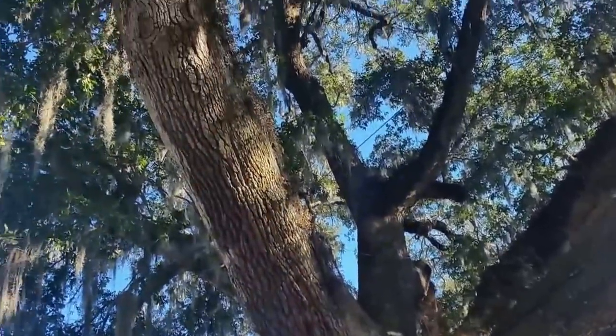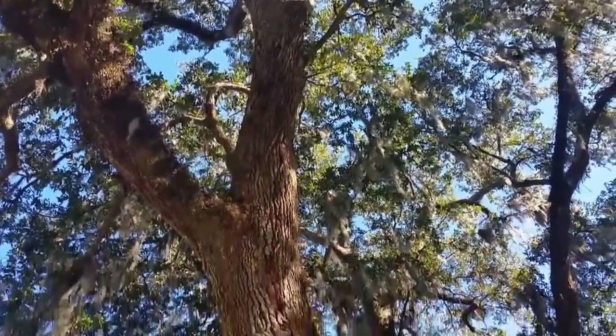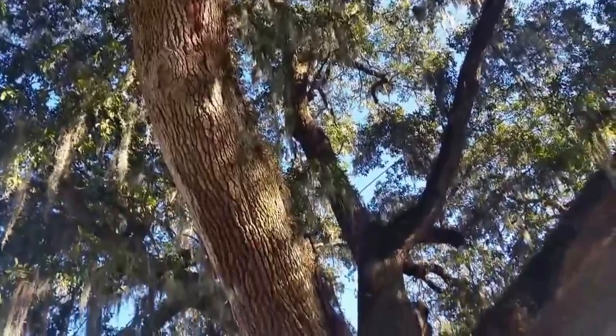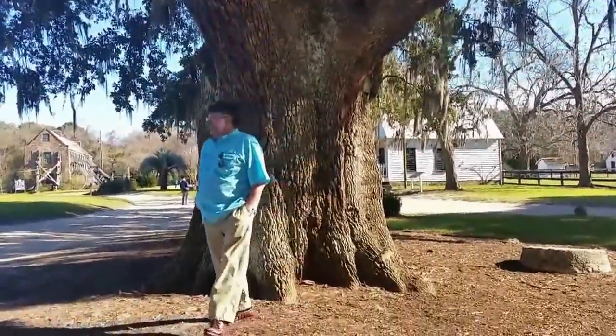Man, oh man — if these trees could talk, you can imagine. And of course, the good old Spanish moss. We'll move up to the main house and the garden. The house here wasn't even around in the Civil War era.